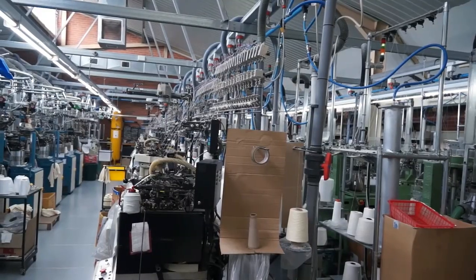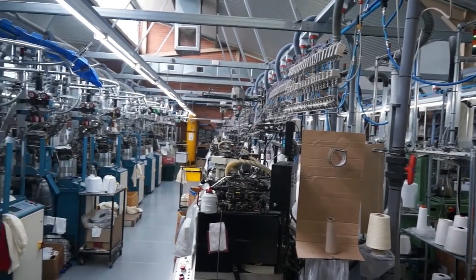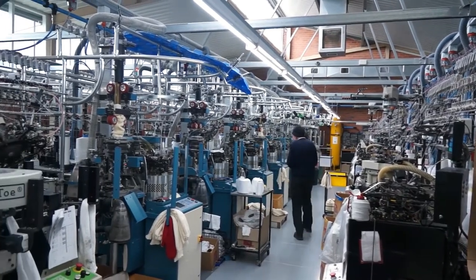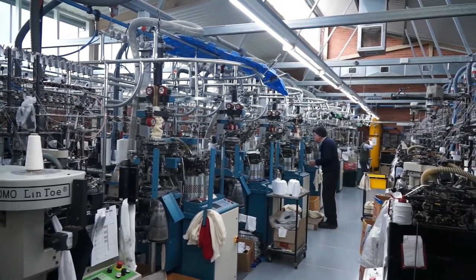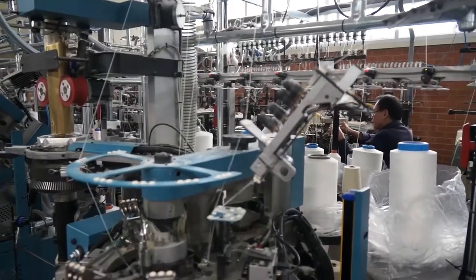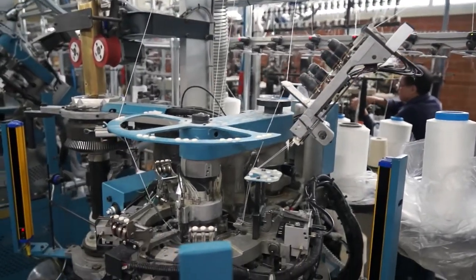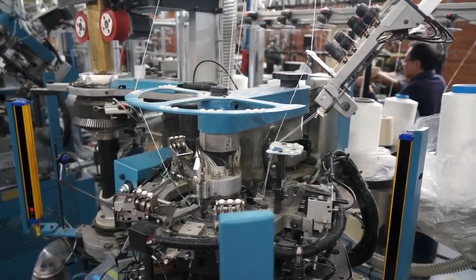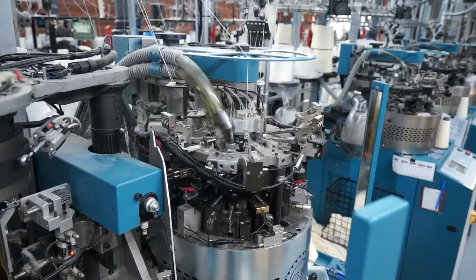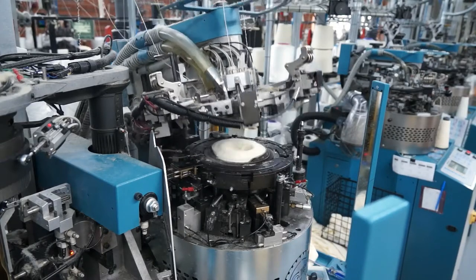Cones of these combined yarns are then taken to the knitting room. We have many computer controlled knitting machines of various sizes and types. We keep an extensive supply of spare parts and all maintenance is done in house. The knitting room is temperature and humidity controlled. Cones of yarn are loaded on top of the knitting machines and threaded into the knitting feeders through yarn fault sensors and tension controls.